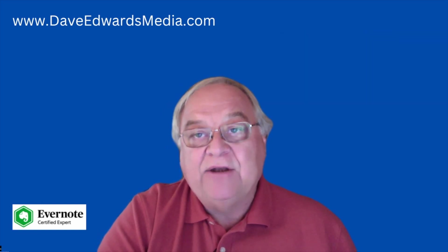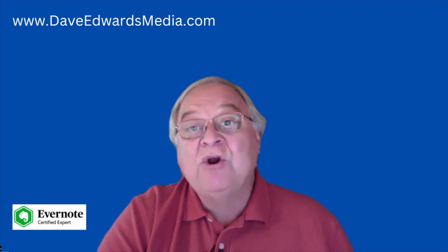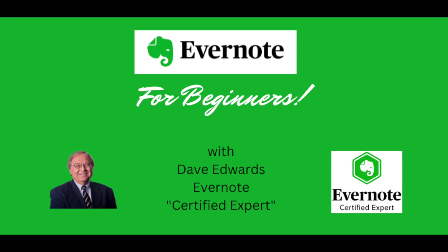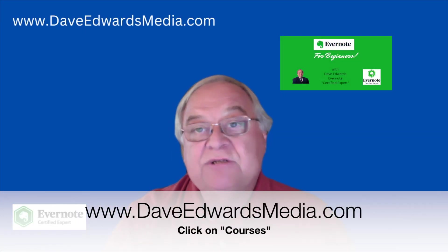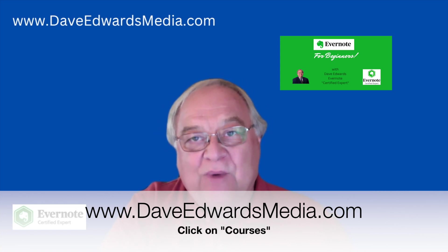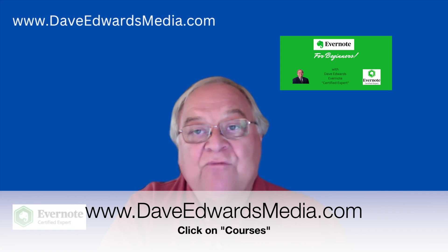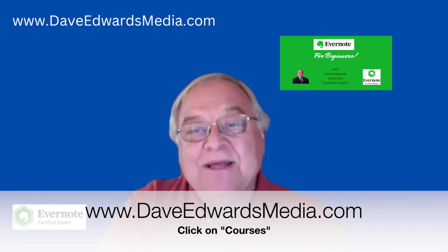I want to remind you that I do have an online course which you might find interesting. It's called Evernote for Beginners. Whether you're brand new to Evernote or you've been using it for a while and just want to understand it better and use it more efficiently, you might want to check out this course. It's helped so many people already. Find out more at daveedwardsmedia.com — click on courses.